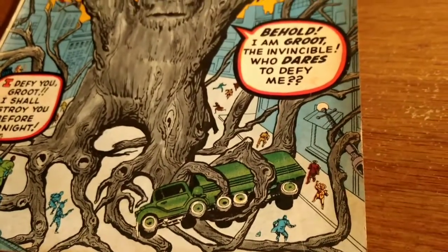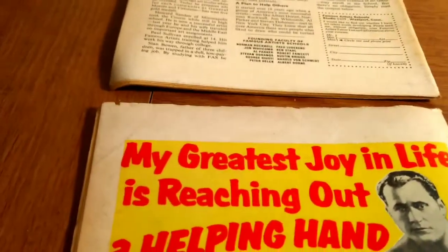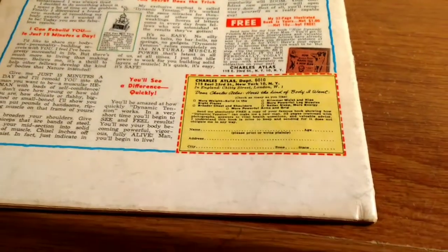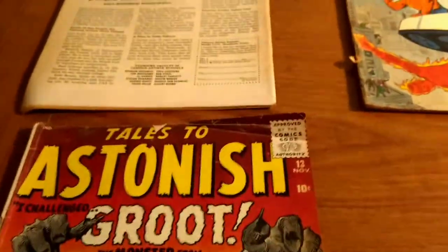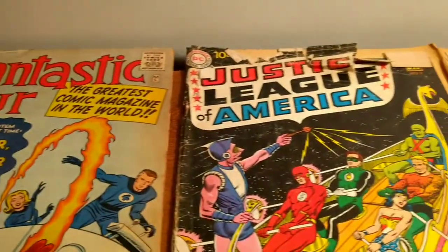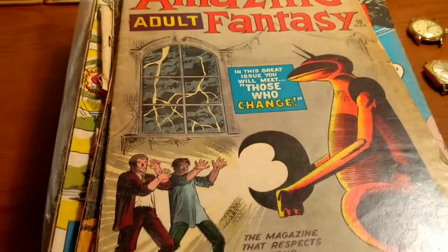It looks like even a grade of 2 to 2.5 sells for almost $1,000. So like I said, I don't know a ton about comics, but I know enough to know what is good, and obviously for $2 a piece it was a no-brainer. I pretty much bought all the comics she had, and again I spent $54 on everything. Guys, remember if you like my videos, remember to like and subscribe. See you next time.